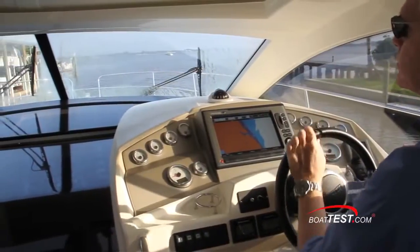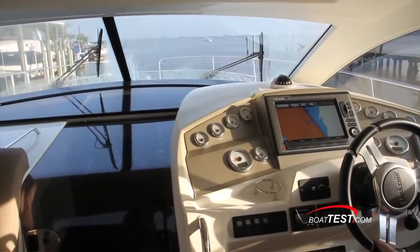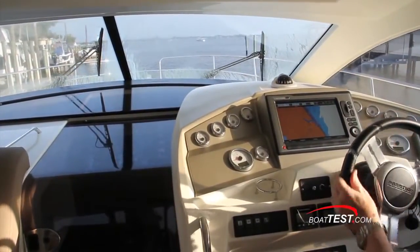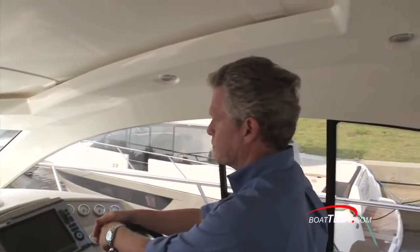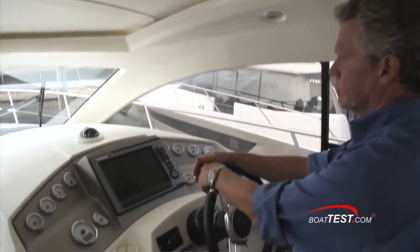At low speed, the 440S is very responsive to the helm. You can see how we're coming down a very narrow canal with no worries about the 15 mph crosswind. I found that you can stand behind the helm with the sunroof closed, but the windshield frame is right in my line of sight.